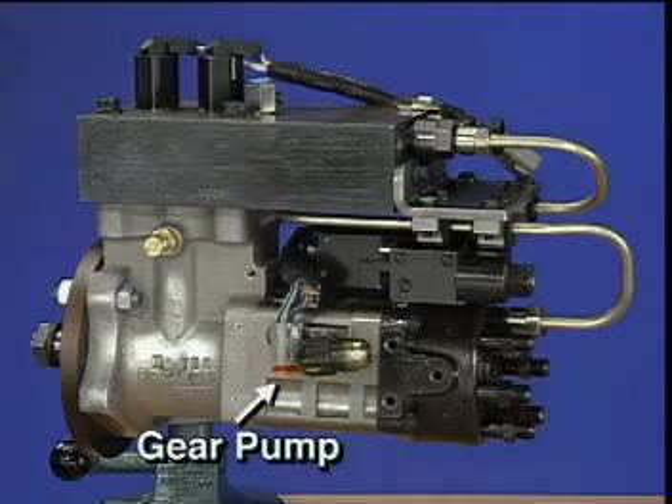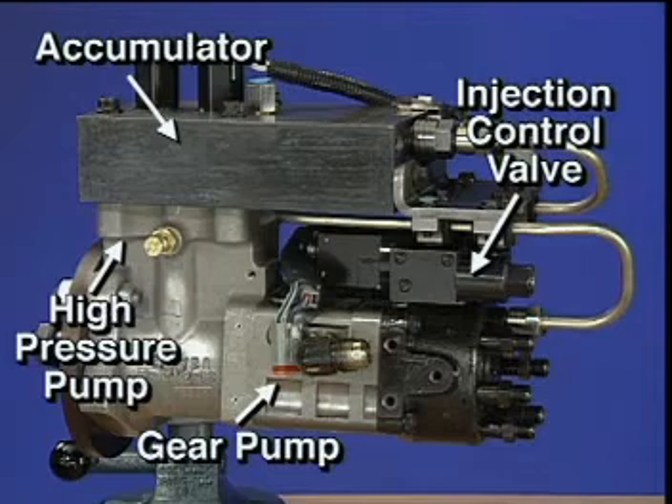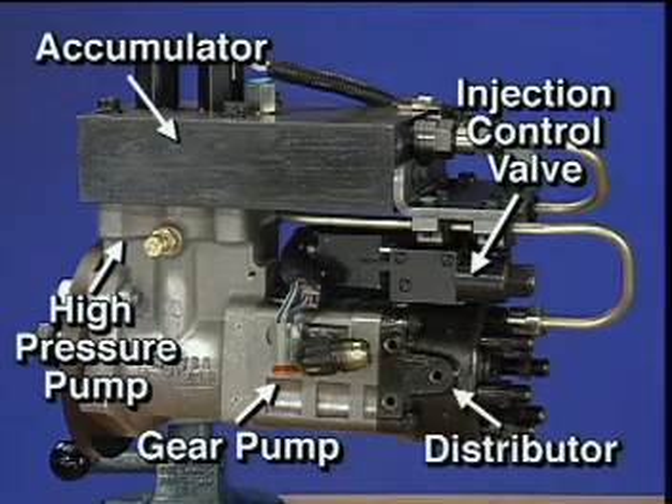The CAPS system contains the gear pump. The high pressure pump pressurizes an accumulator that in turn is connected to a single injection control valve. The injection control valve sends fuel to a distributor where it is directed to the individual injectors.